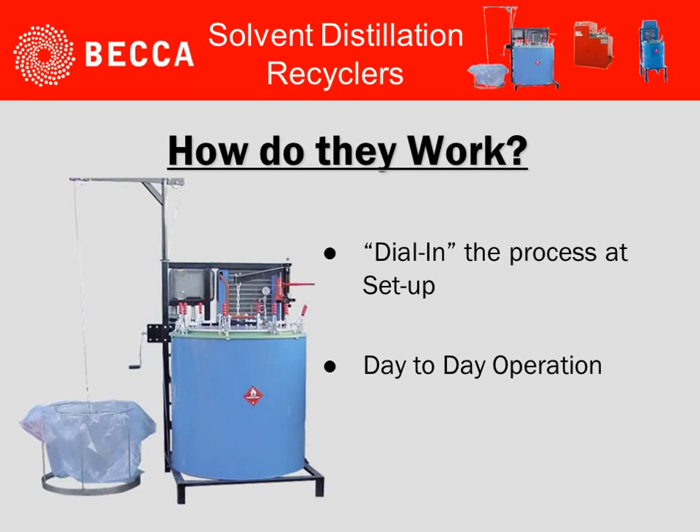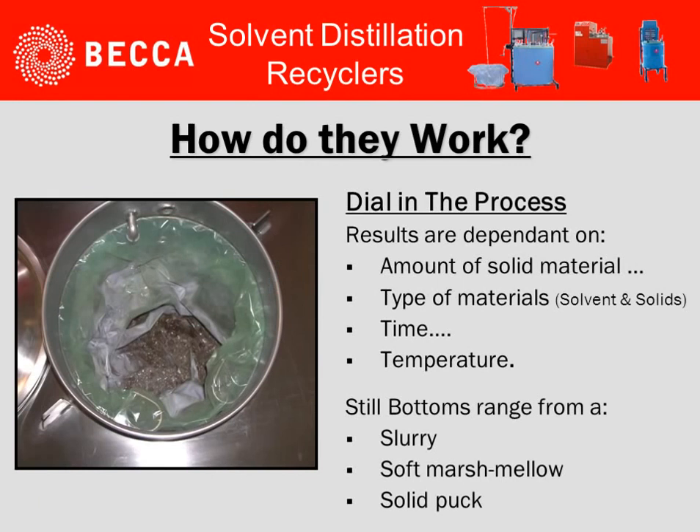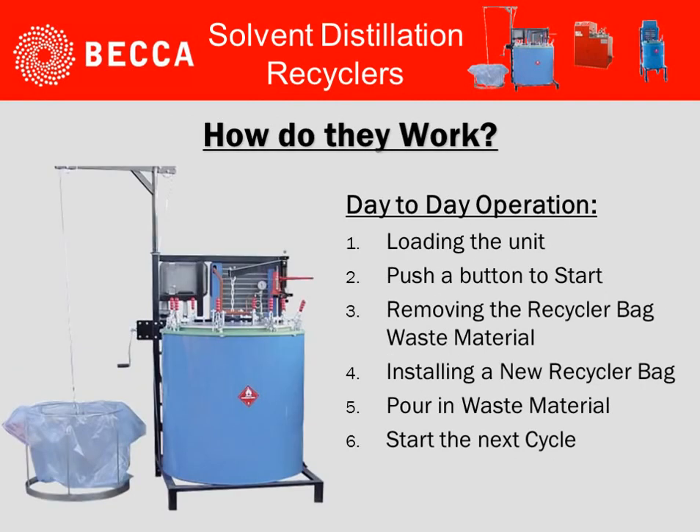As we look further on how they work, we'll look at two areas: how do you dial in the process at setup to make sure it operates properly, and how do you deal with day-to-day operations? When we talk about dialing in the process, there are several things to consider: the amount of solid waste material, the type of materials both solvent and solids, the time available, and the temperature. Once all these are considered, the still bottoms will have a range from a slurry, to a soft marshmallow, all the way to a solid puck.